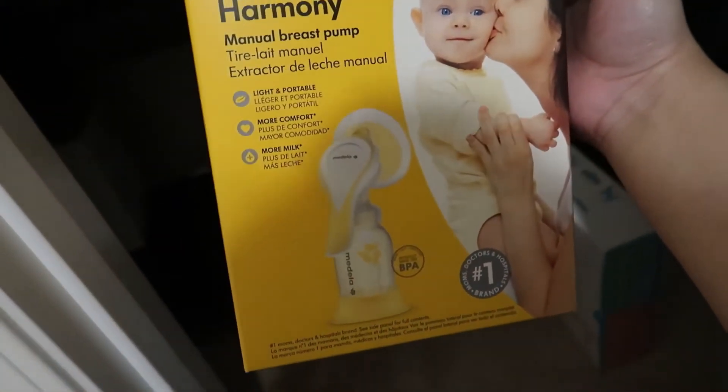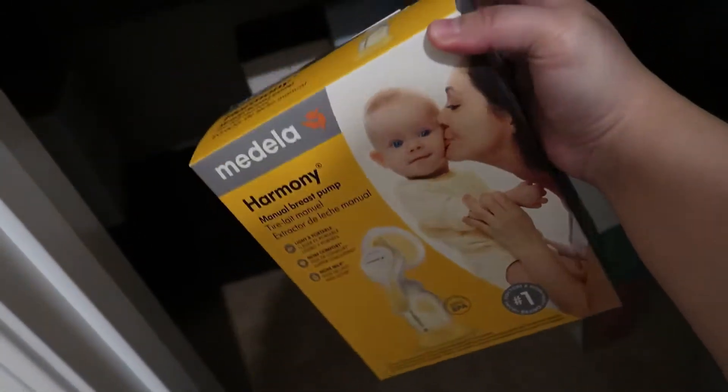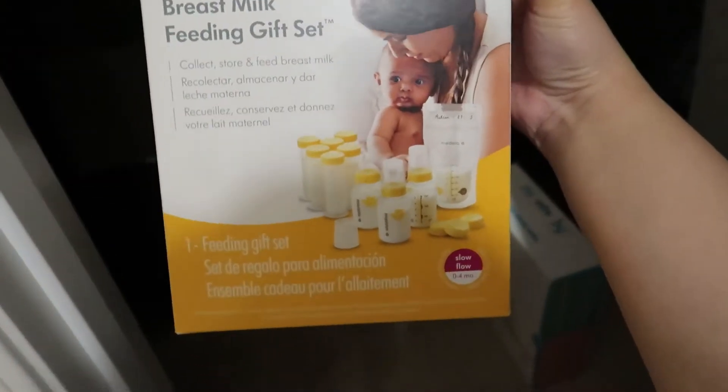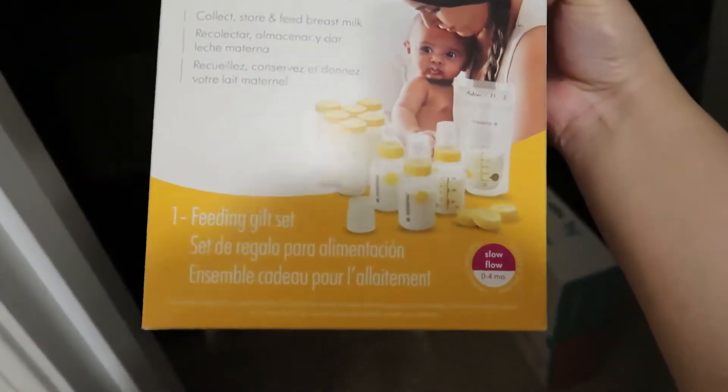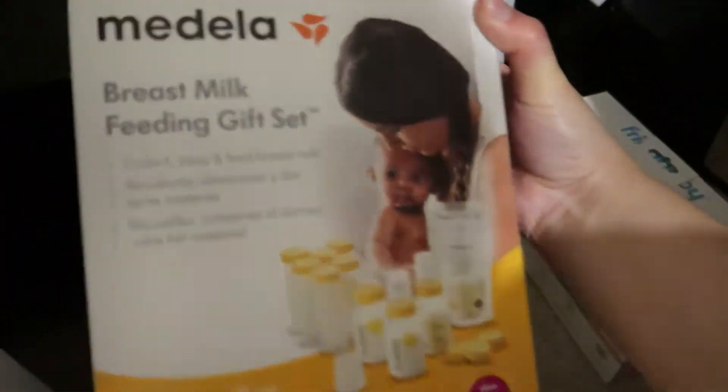This is my breast pump stuff — that was not a Prime Day deal. I also got a manual breast pump; I haven't done any research on it but my sister said I needed one. That was a Prime Day deal. And then this is for milk storage — it comes with bottles and extra bottles.